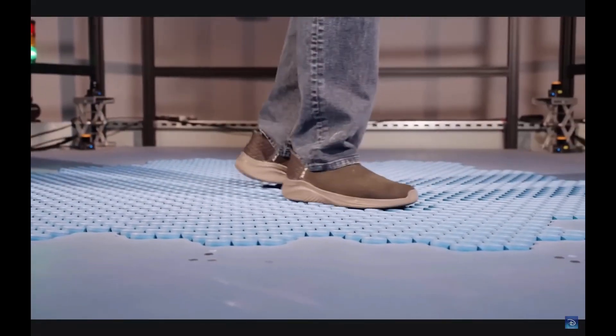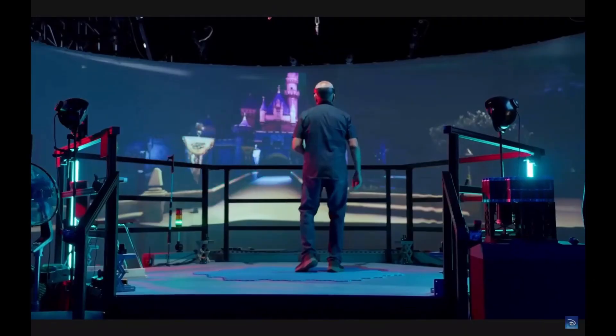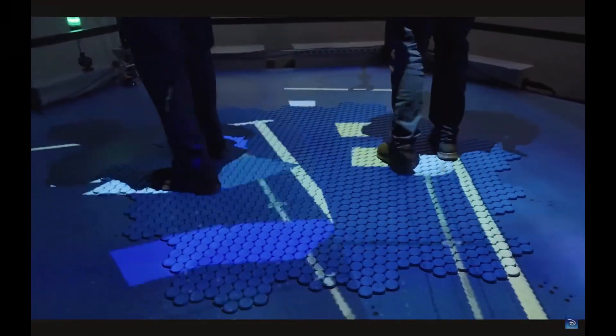By combining cutting-edge technology with intuitive design, it transforms how we explore digital worlds, perform, and play, turning every step into a magical, immersive adventure.